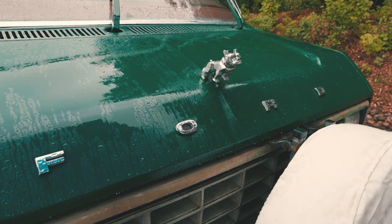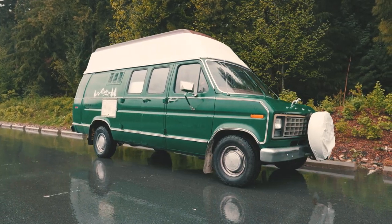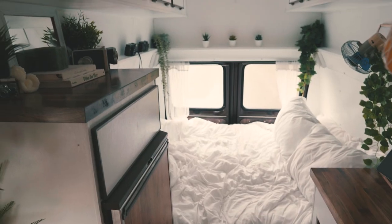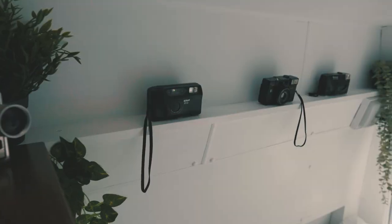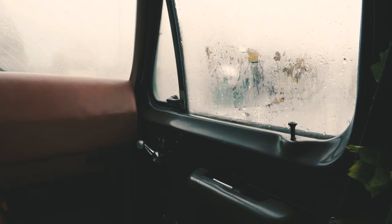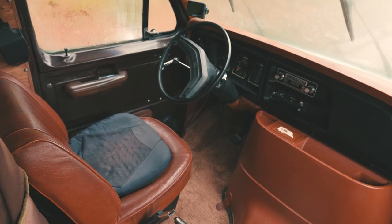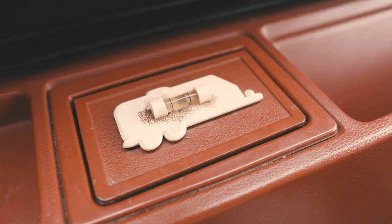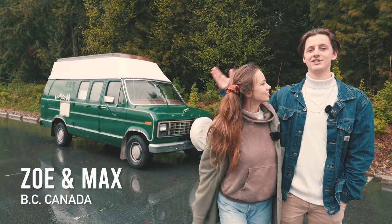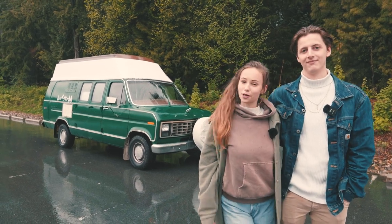We featured Zoe and Max very recently with their Ford Econoline — don't miss their absolutely beautiful full interior of this build. Hey, what's up guys, my name's Zoe and I'm Max, and we're full-time photographers and YouTubers living in our 1981 Ford E150 camper van. Let's go check it out.